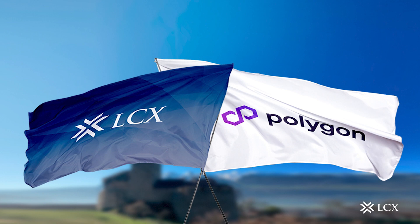Polygon at LCX's DeFi deployment: The LCX DEX aggregator, which is a DeFi terminal, will be expanded by LCX to the Polygon blockchain protocol.